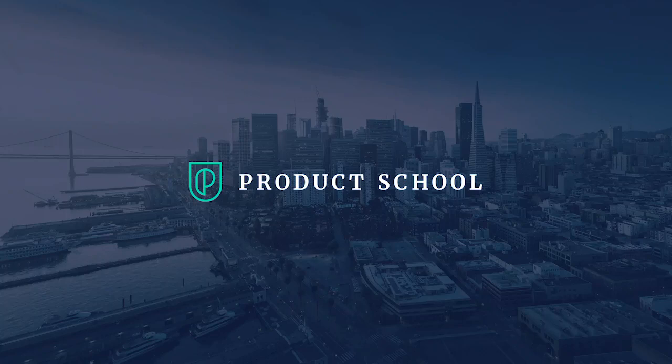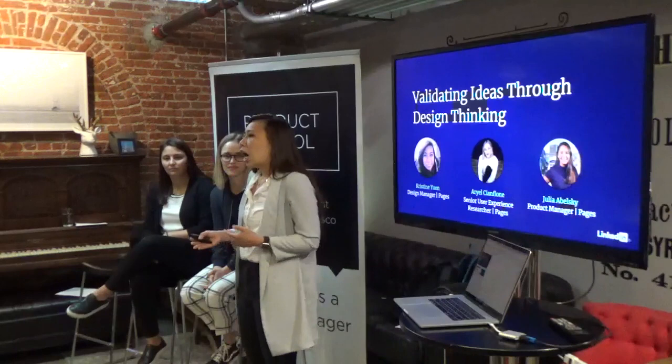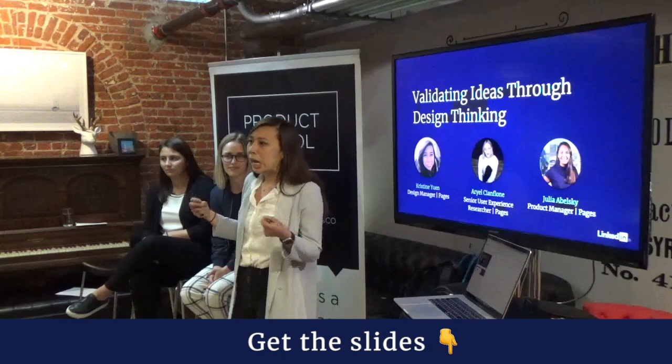We're super excited to talk to you guys today about how we work together between design, product management, and design research to validate ideas through design thinking. For those who don't know what Pages is — if you looked at LinkedIn and looked up a school or a company, it's basically the profile for a company or organization.